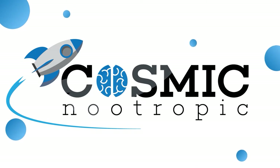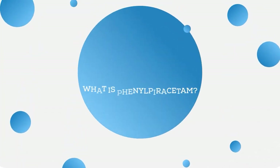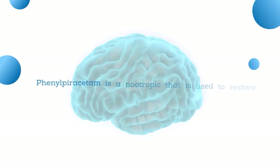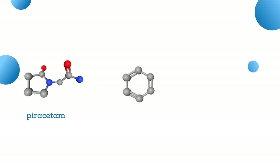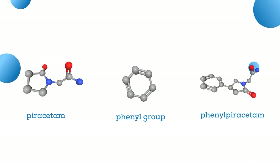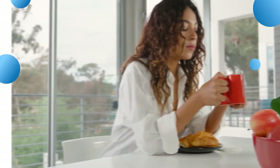Hey nootropic enthusiasts, it's time to enjoy the next video in our series of reviews of popular nootropic compounds. This time it's about phenylpiracetam. First and foremost: what is phenylpiracetam? Well, phenylpiracetam is a nootropic used to restore cognitive functions of the brain. Legendary piracetam is its great-grandparent — just add a phenyl group to the substance and voilà, here is our phenylpiracetam.